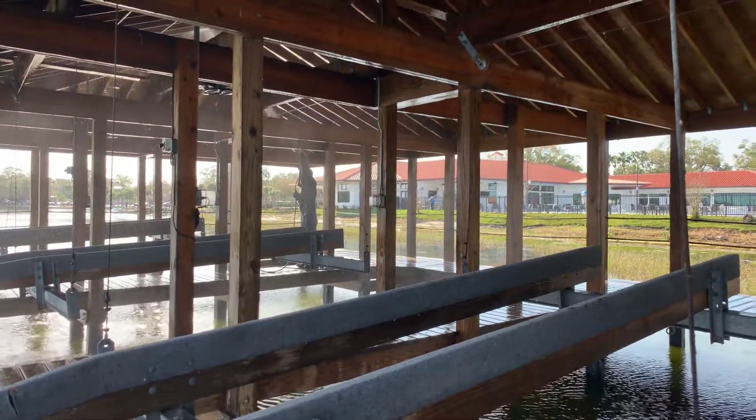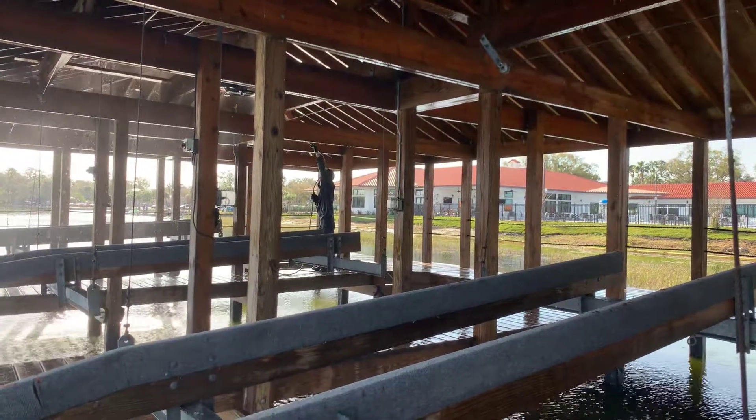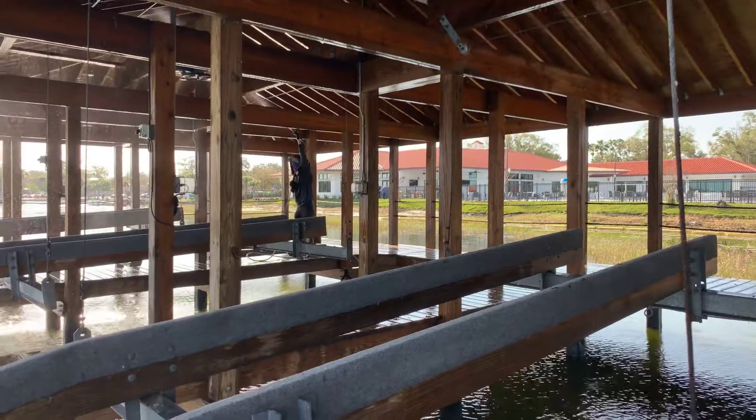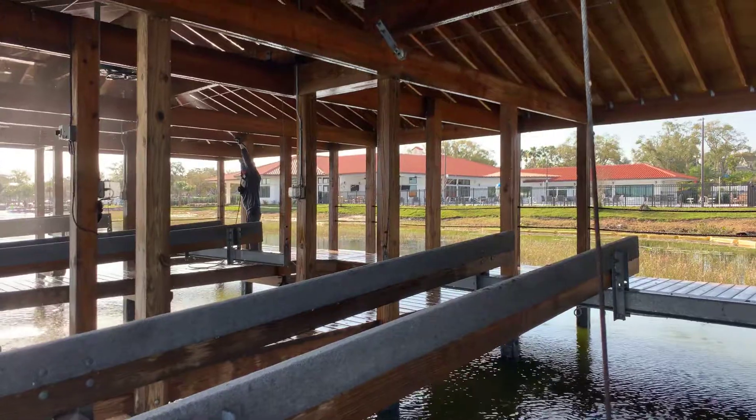Hey YouTube, Ryan here from Xcellent Exteriors — that's Aubrey. We're here at the Lakeland Yacht Club, which I think might actually be called Lakeland Country Club now. They just had their big remodel; that's the new building in the back, and they hired us for some washing out here.